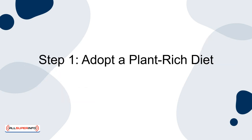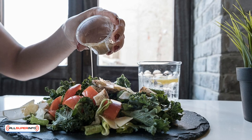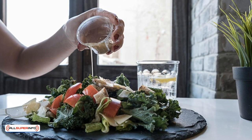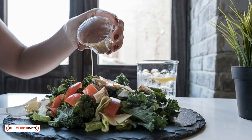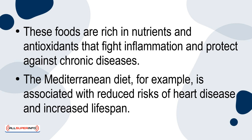Step 1: Adopt a plant-rich diet. The global consensus among nutrition and longevity experts points to the benefits of consuming a diet high in fruits, vegetables, whole grains and legumes. These foods are rich in nutrients and antioxidants that fight inflammation and protect against chronic diseases. The Mediterranean diet, for example, is associated with reduced risks of heart disease and increased lifespan.